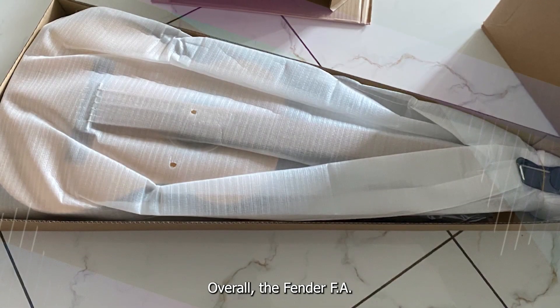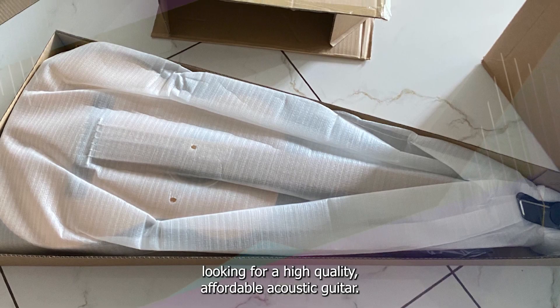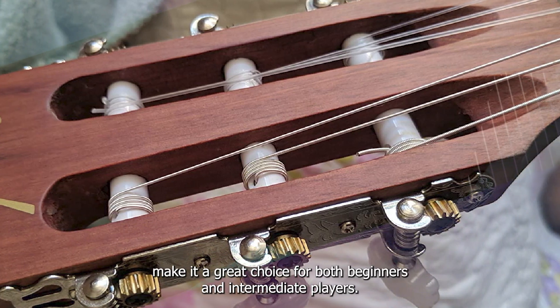Overall, the Fender FA15N Acoustic Guitar is a fantastic option for anyone looking for a high-quality, affordable acoustic guitar. Its excellent tone and playability, combined with its stylish design, make it a great choice for both beginners and intermediate players.